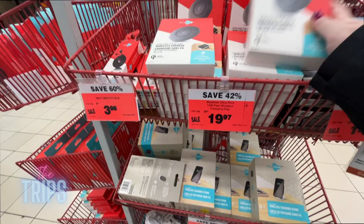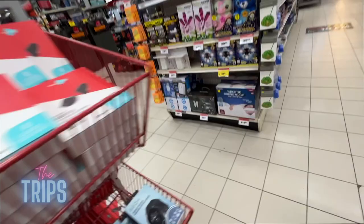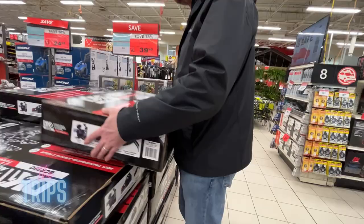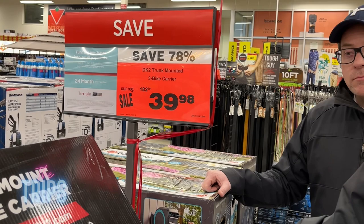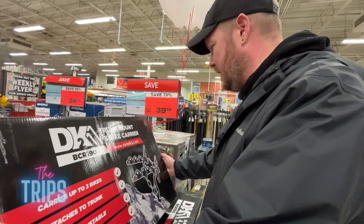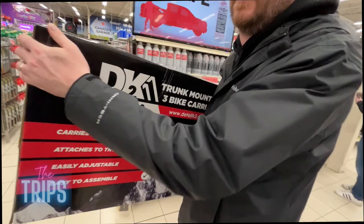At Christmas time these sections are very popular and usually go 75% off. Check out this price — regular $182, now 78% off at $39.98. That's a super random sale price, but you low-key want to buy it. Steve cannot leave Canadian Tire — he's making a purchase and getting a bike rack. Should we do a video of him installing it? No — there'd be a lot of cursing and swearing for sure.